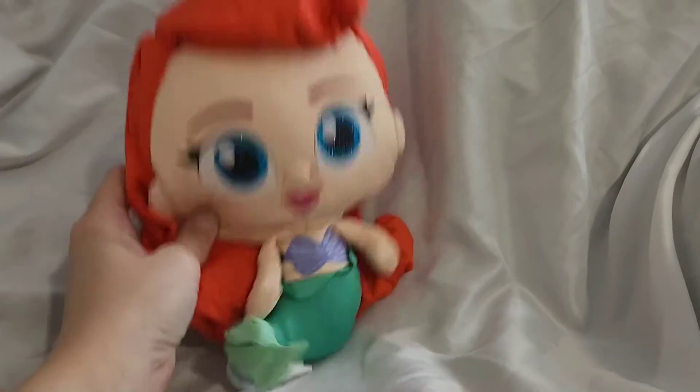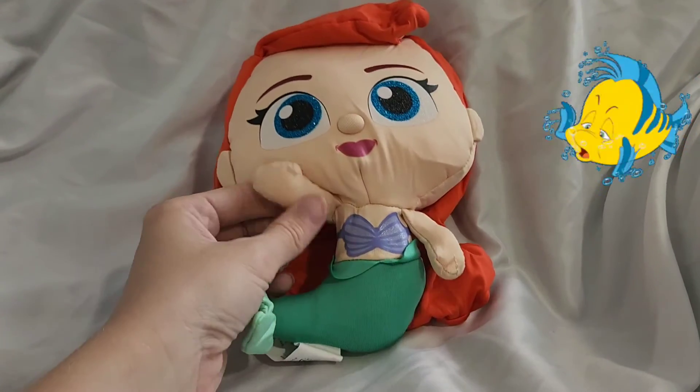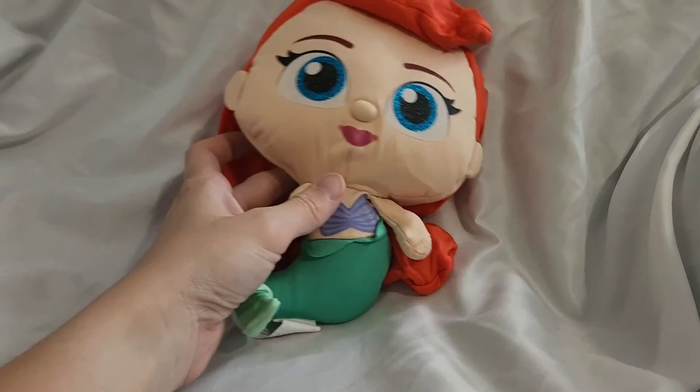I can't believe they were able to fit this stuffed animal into that tiny little box. Out of the three options, we found Ariel. Thank you so much for watching. I'll catch you all next time. Bye guys.